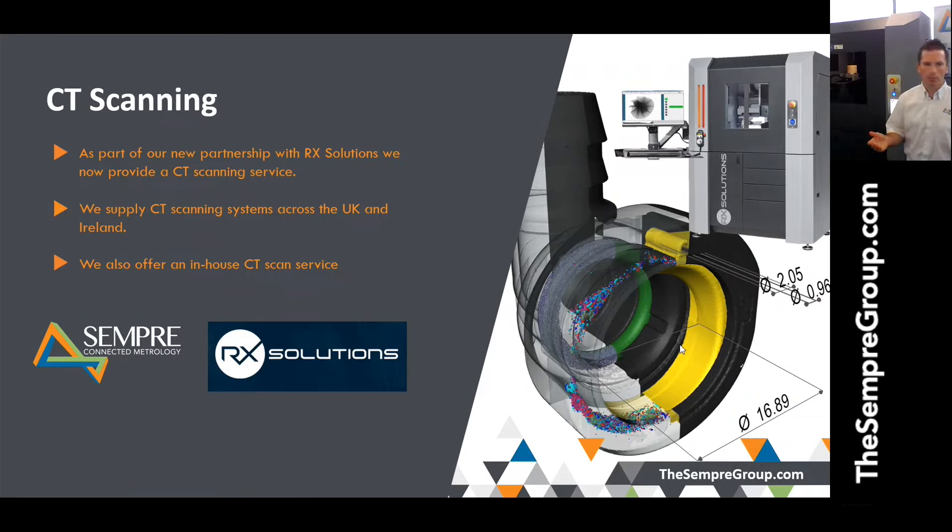This brings us to why we're here today: CT scanning, and its influence in the manufacturing inspection process. There's a wide range of people on this webinar — some quite new to CT scanning, others who already have CT scanners and want to understand what more their machine can do. The Sempre Group has teamed up with OREX Solutions, based in France — a great company within the EU. Behind me is a CT scanner from OREX Solutions called the EZTOM S150.